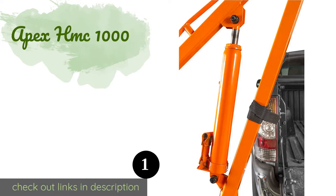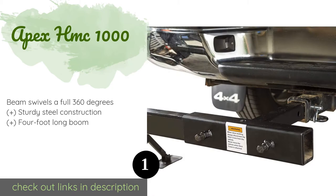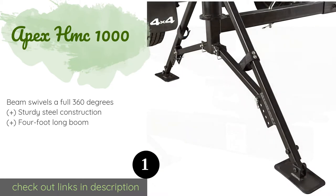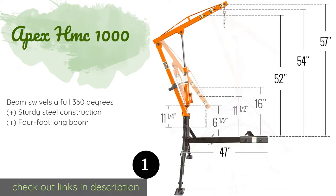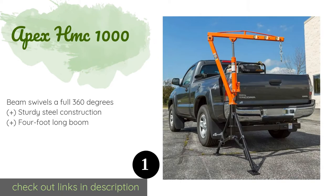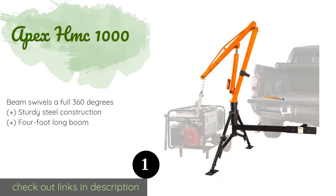The first product on our list is the Apex HMC 1000. The Apex HMC 1000 attaches to a hitch and features two support legs with adjustable heights spaced far apart for maximum stability. It can be positioned on either the driver or passenger side of the vehicle depending on your needs. This product is available on Amazon.